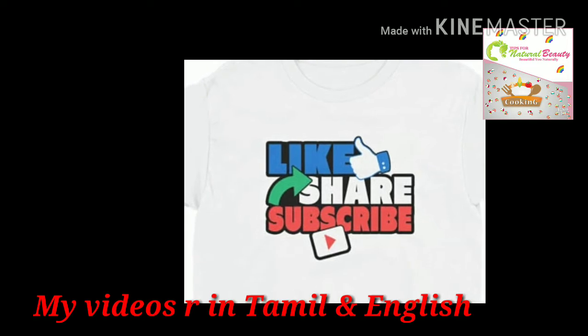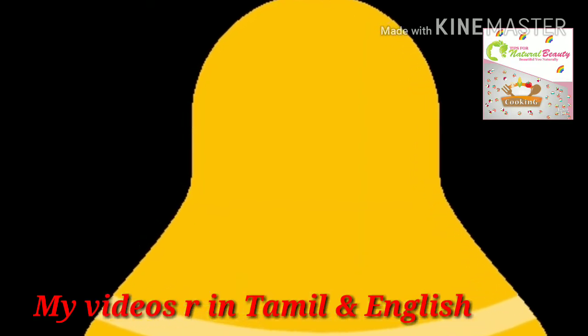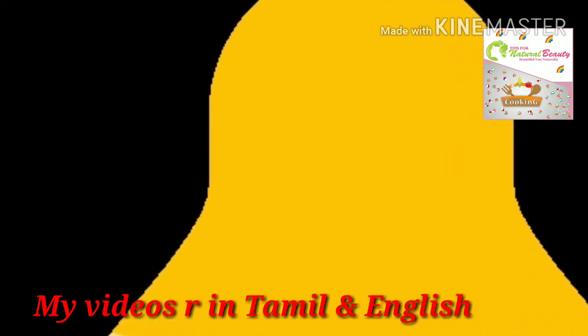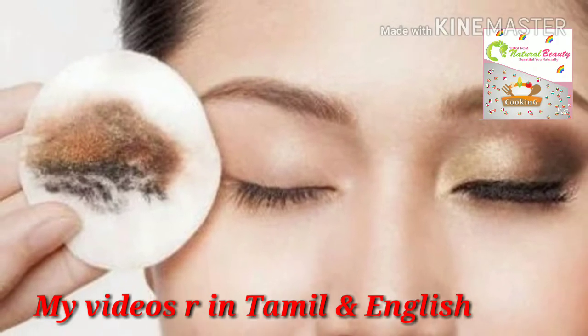Before going to sleep, you must remove all your makeup by using your makeup remover or natural coconut oil. The second step is to wash your face with your normal face wash or green gram powder.